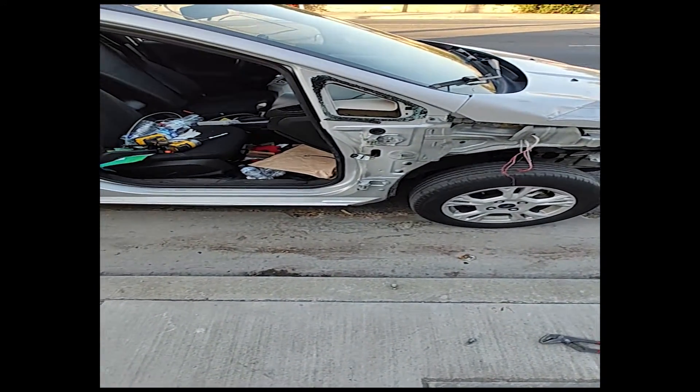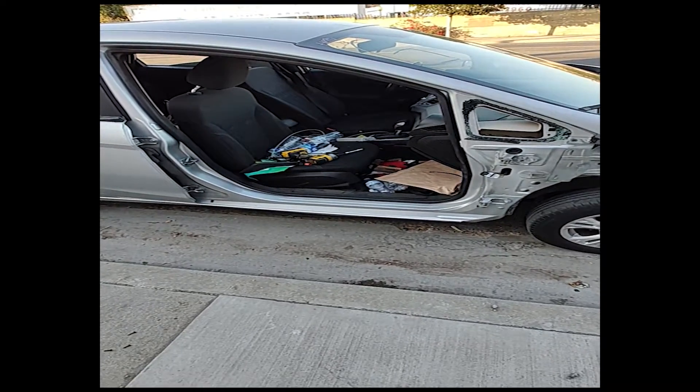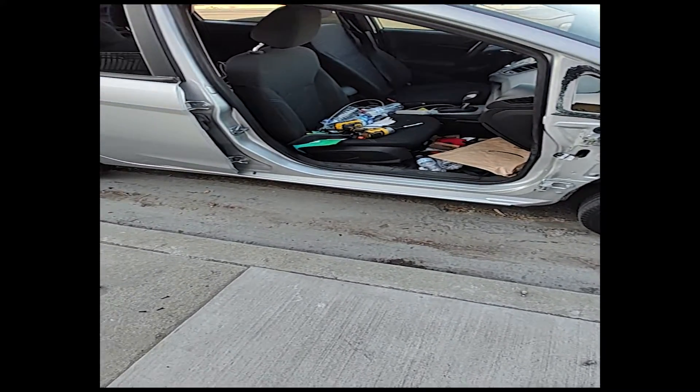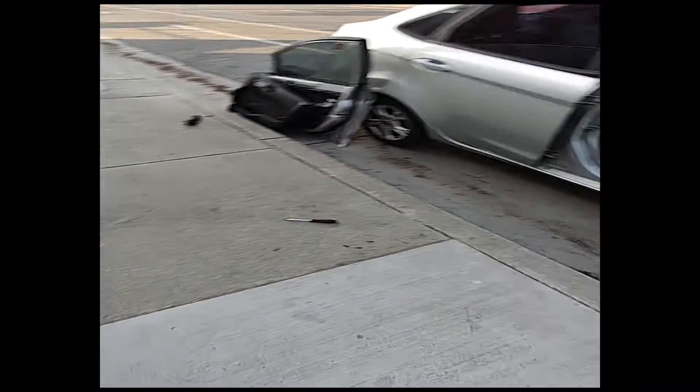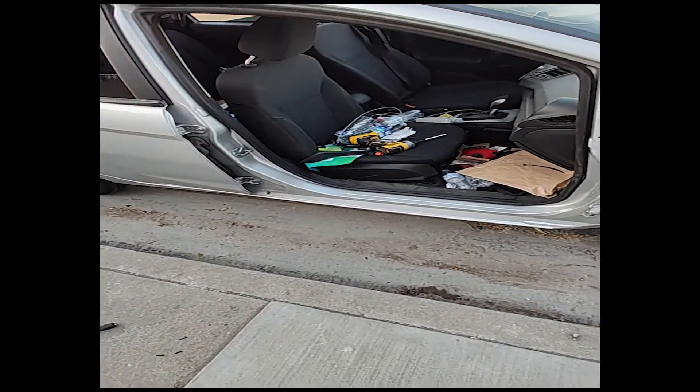I got the door right here and I'm quickly changing it. As you can see, I'm changing it and I'm happy I got a new door. $140 — that's crazy. $140 just for the fender is what they were recharging me. So it's a good price.